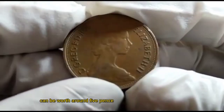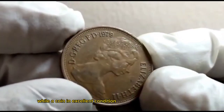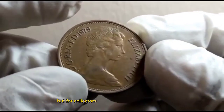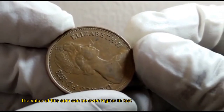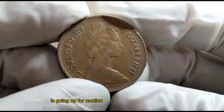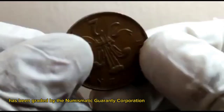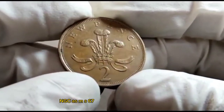A circulated coin in average condition can be worth around five pence, while a coin in excellent condition can be worth up to £5,000. But for collectors the value can be even higher. In fact, a UK two new pence 1979 coin in exceptional condition is going up for auction at Heritage Auctions. This particular coin has been graded by the Numismatic Guaranty Corporation, NGC, as MS67.